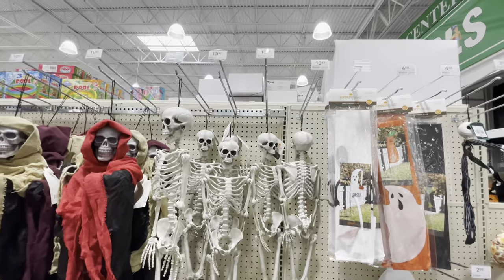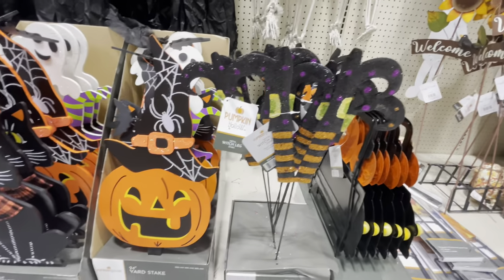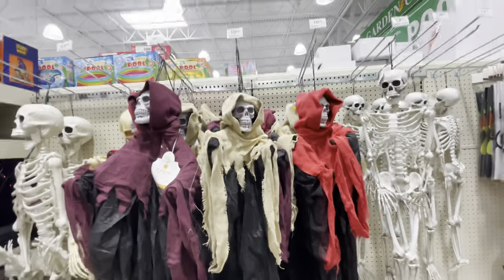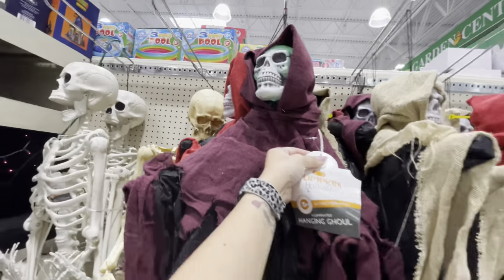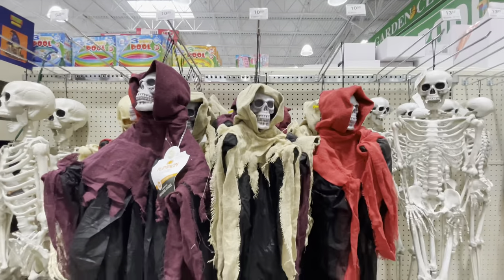They've got a couple hanging skeletons here. Oh, here's some witch feet yard stakes. And these two are very cute — $10 for those. And then they have these guys hanging up — it says 'Try Me.' Just different colors, it doesn't say anything. Battery operated, $10 for those.